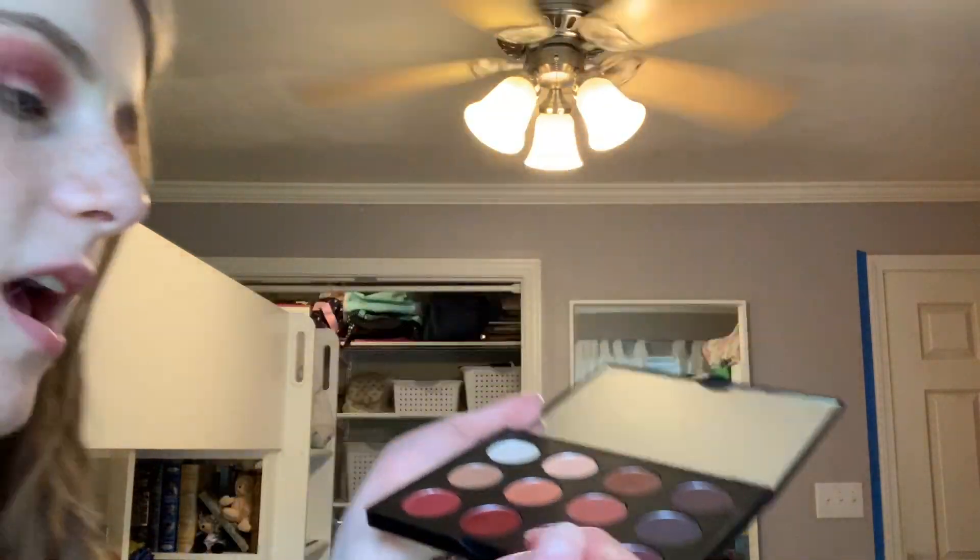I also have this terrible habit of putting eyeshadow really low down and then I have to smudge it away. Really swirl it in there because we can't get any pigment out. I had to scratch up the color because I wasn't getting any color pretty much.